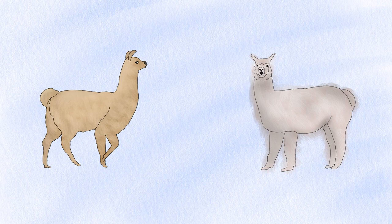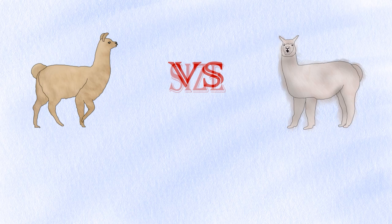Llamas and alpacas are two species of domesticated South American mammals, particularly found in Peru and Bolivia, that belong to the camel family, Camelidae. Despite their close genetic relationship and almost similar appearance, these animals have distinct differences in appearance, personality, and uses.